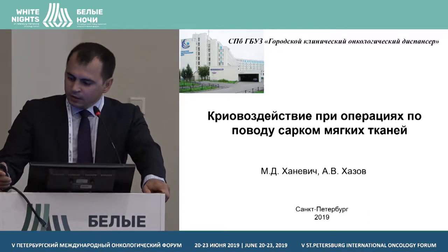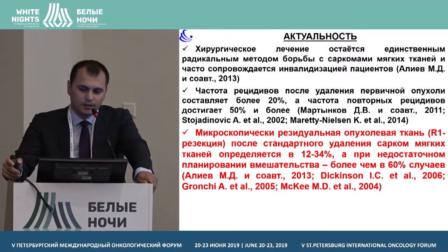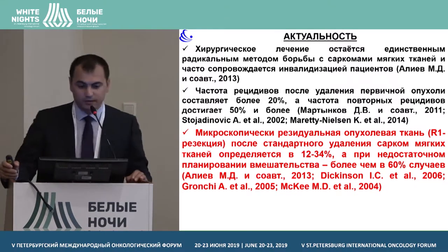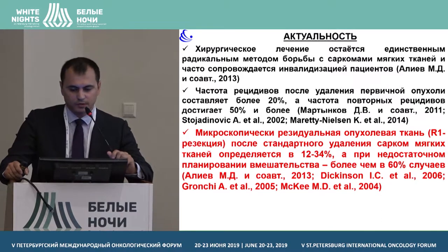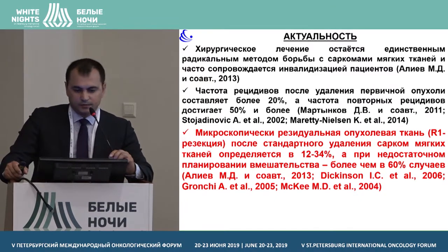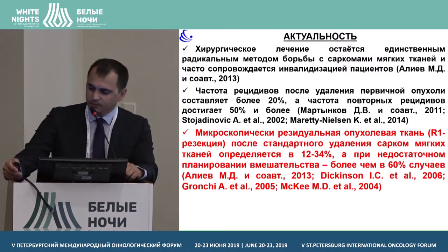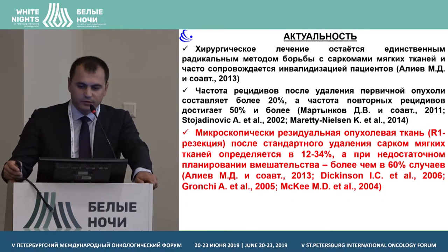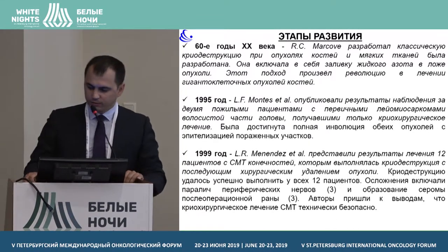It's not a very widespread method, and it is not used in every hospital, but this method is available and it's quite cheap. The previous presentations have noted the relevance of this topic. Microscopic residual tumours in soft tissues can be found, after standard resection, in 12 to 34% of cases, and if the intervention was planned insufficiently, in more than 60% of cases. So surgical treatment becomes the most common type of treatment in this case.